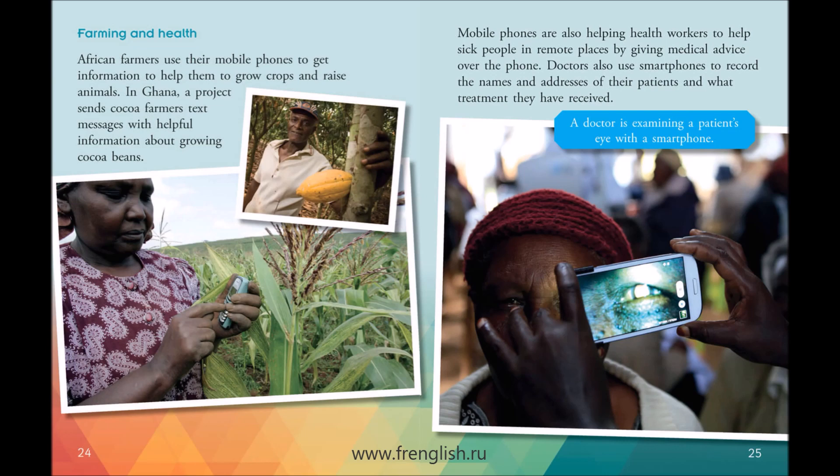Doctors also use smartphones to record the names and addresses of their patients and what treatment they have received. A doctor is examining a patient's eye with a smartphone.